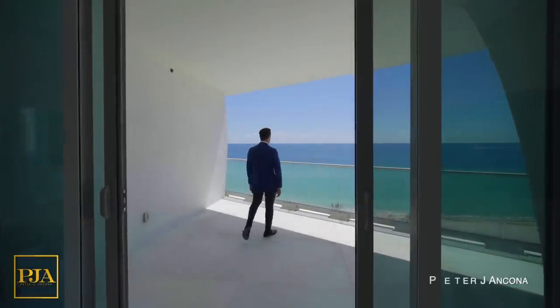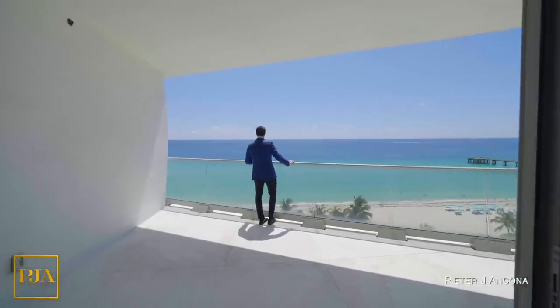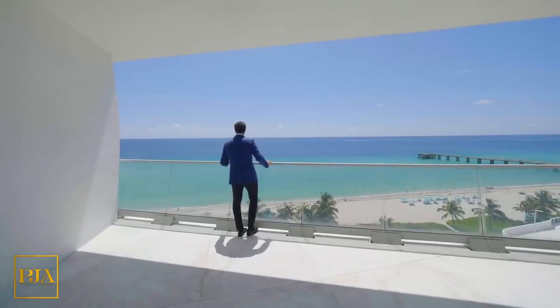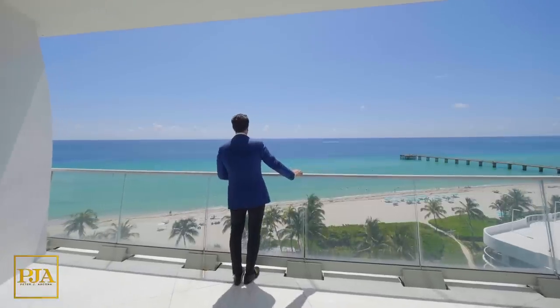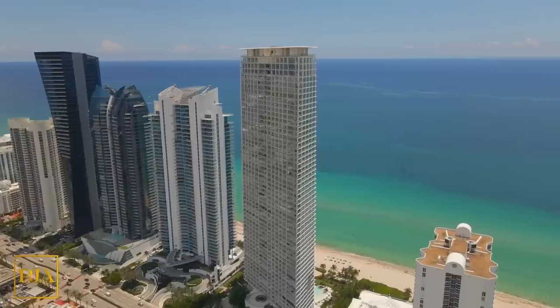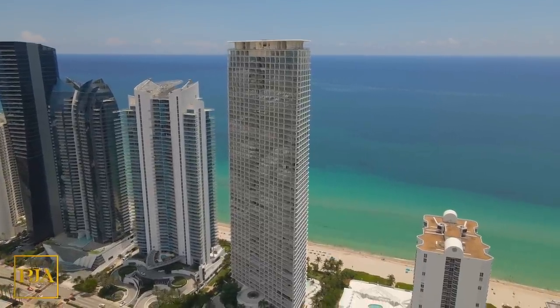Welcome back to the channel, everyone. For today's property tour, we are in the pristine, white, sandy shores of Miami in Sunny Isles Beach. And the view you're seeing is connected to one of our favorite buildings called Jade Signature. It rises 57 stories above the sand and is known locally by its architecture.